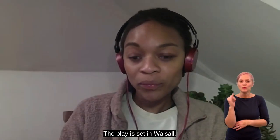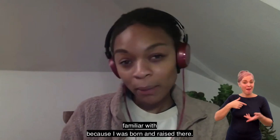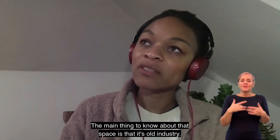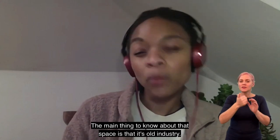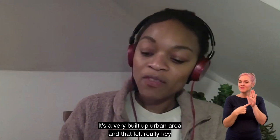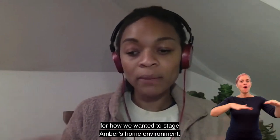The place is set in Walsall, so it's the Black Country, which is a place that I'm familiar with because I was born and raised there. The main thing to know about that space is that it's old industry, so it's a very built-up urban area, and that felt really key for how we wanted to stage Amber's home environment.